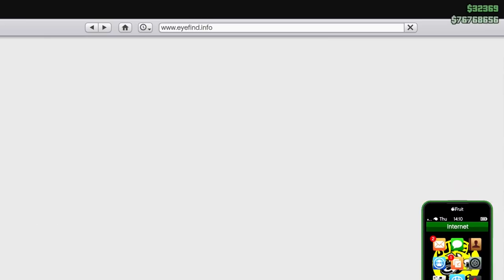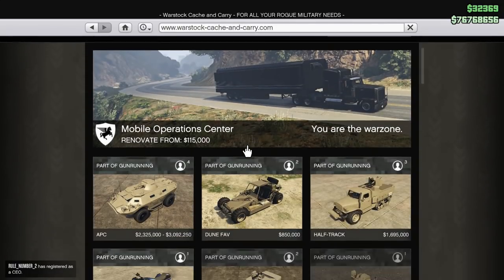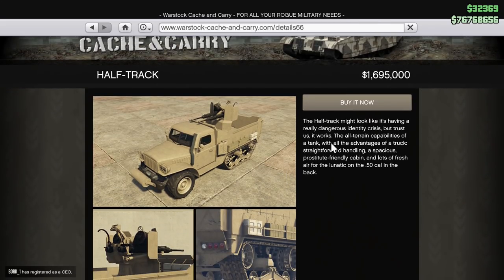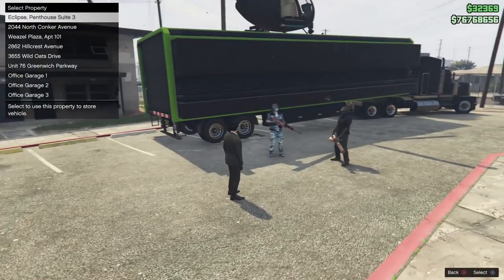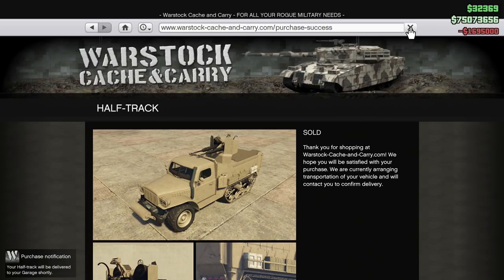What is up guys, so in this video we're going to be buying the Half-Track as well as fully customizing it inside our Mobile Operations Center. We already did the mission so you get a discount — without the discount it's 2.2 million dollars, with the discount 1.7 million. I highly recommend you guys do those missions before you buy any of these vehicles. Okay, 1.7.